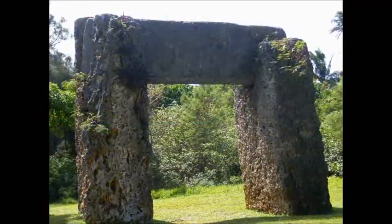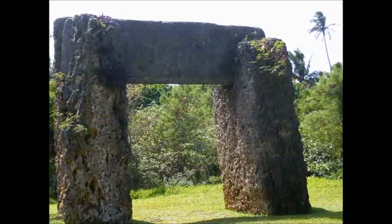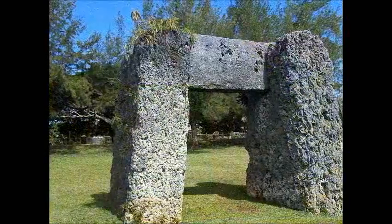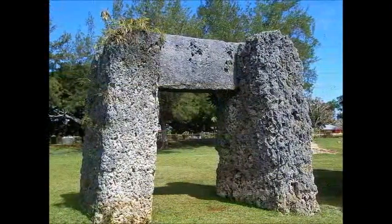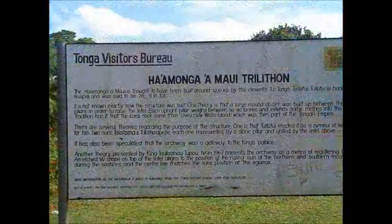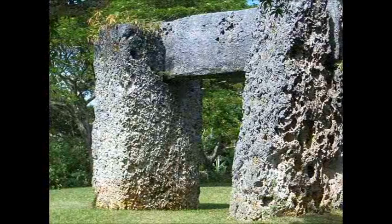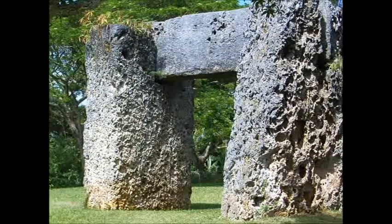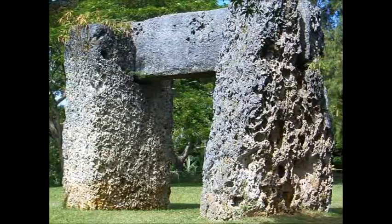The bus dropped us at the Haamanga Trilithian, also known as the Stonehenge of the South Pacific. What an amazing piece of architecture. There are many suggestions for the why, but what intrigues me is how did they move these apparently 30 to 40 tons per pillar of stone from another island to this place?